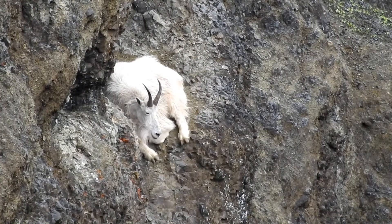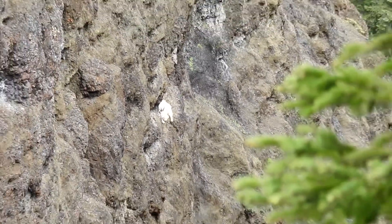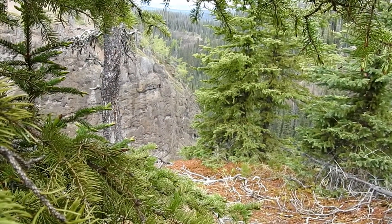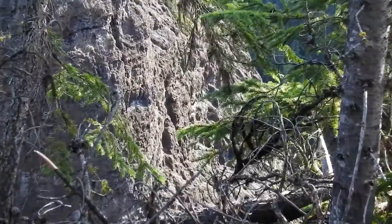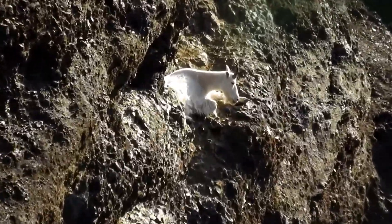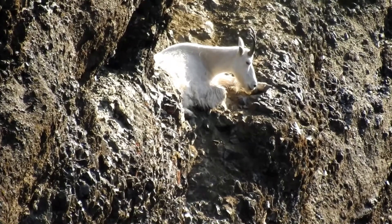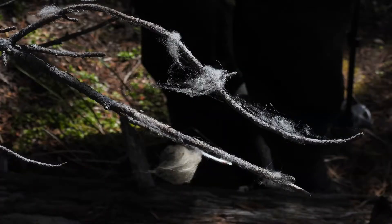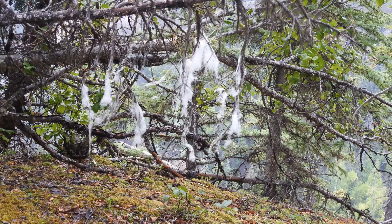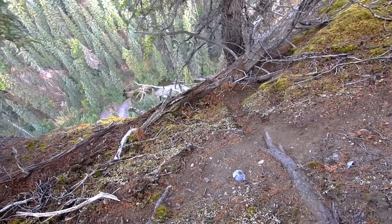When canyon goats want to really relax, they'll find a safe spot on a very steep cliff to take a nap, so they don't have to spend all their time worrying about predators approaching. Pellets and hair are common sights along canyon goat trails. Canyon goats make their trails right along the edge of cliffs — the tallest cliff in this canyon is about 400 feet.